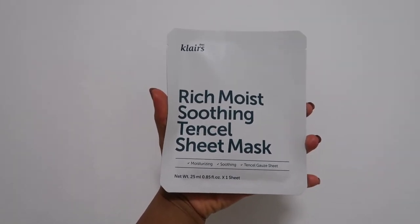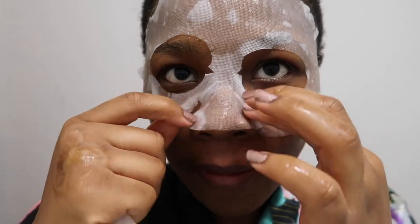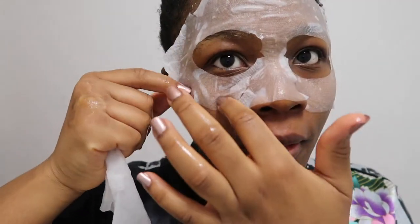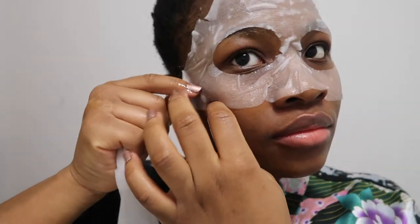Now I put on the D'Eclair sheet mask. This mask is ideal as it transforms skin from drying and dull to radiant quickly. It is able to get the nutrients from the essence absorbed deep into the skin because of its lighter fibres compared to other masks. It is silky and soft to touch making application easy and comfortable. This mask is designed to soothe sensitive, irritated and inflamed skin while also moisturizing and repairing the skin barrier.